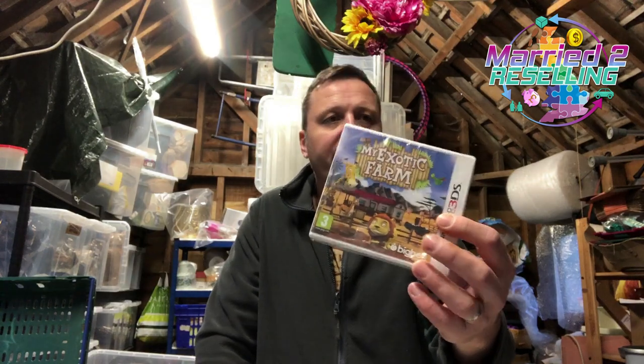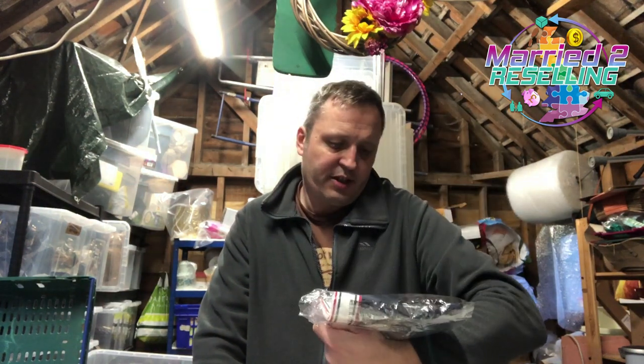This brand new and sealed DS game, sold for £2.20 plus post. And this jockey bralette, sold for £9.99 plus post.